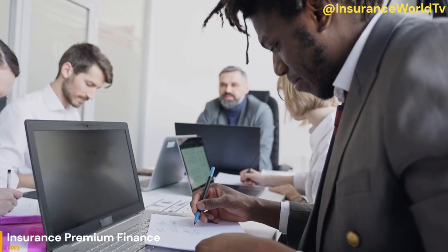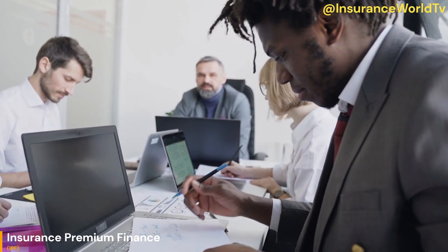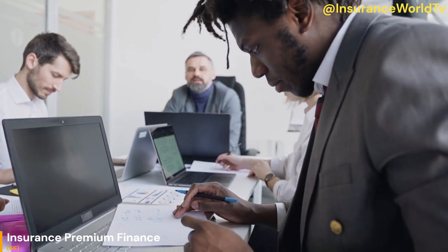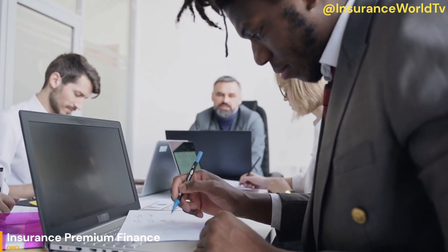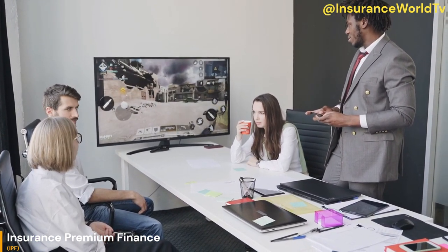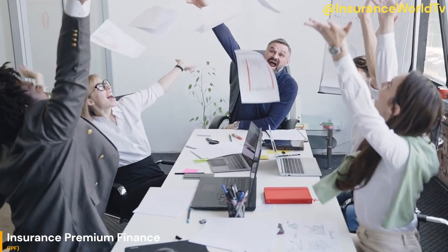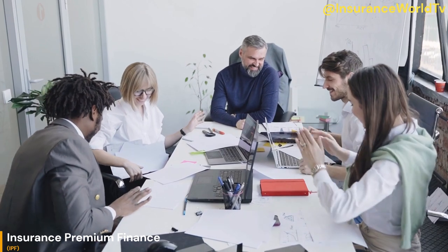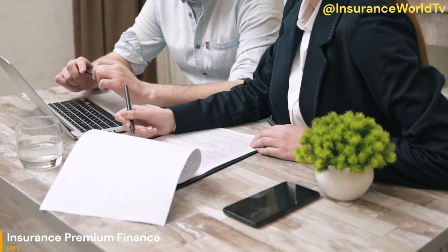How to determine if insurance premium financing is the right choice for your specific needs. If you're considering insurance premium finance as a method of insurance premium payment, there are a few key factors to consider. Here are some questions to ask yourself. Question 1: Do you have the cash flow to pay for insurance premiums up front? If you do, then you may not need insurance premium finance. However, if you need to spread out the cost of premiums over a longer period of time to manage your cash flow, then insurance premium finance could be a good option.